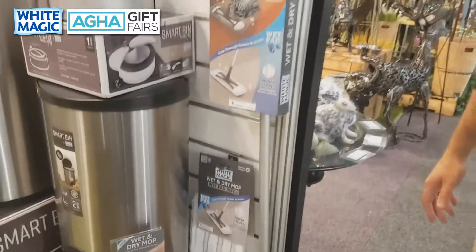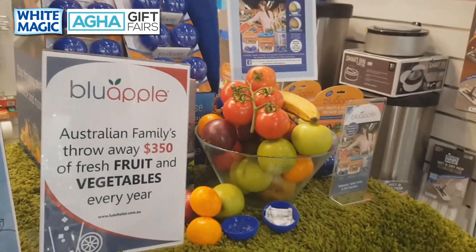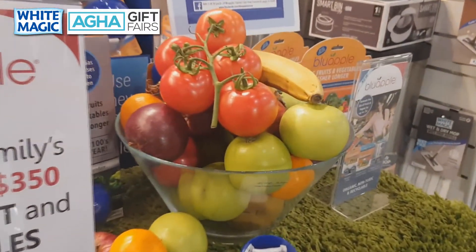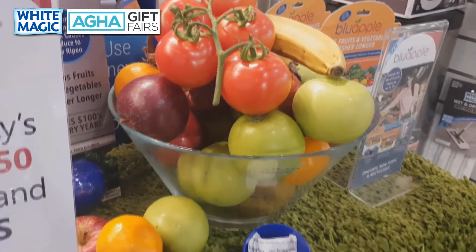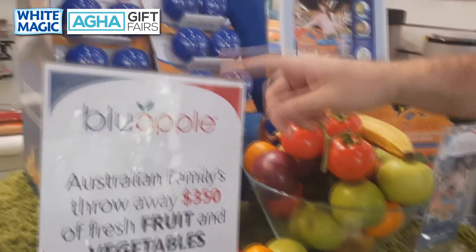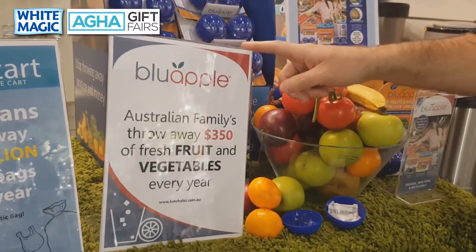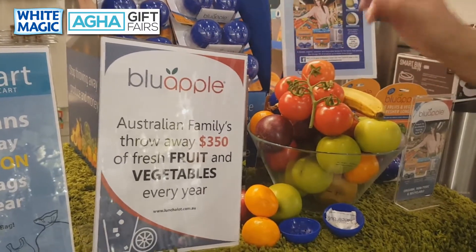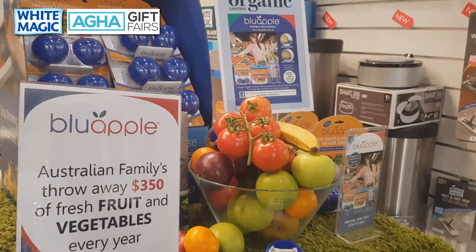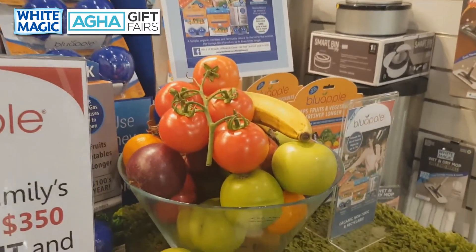The next product I'd like to talk about is the Blue Apple. We're very excited about the Blue Apple because it keeps fruit and veggies fresher for longer — up to three times longer. A fact from a great new program called the War on Waste talked about the fact that Australian families throw away $350 worth of fruit and veggies every single year. If we can keep our fruit and veggies fresher for up to three times longer, it will help to reduce that $350 mark.